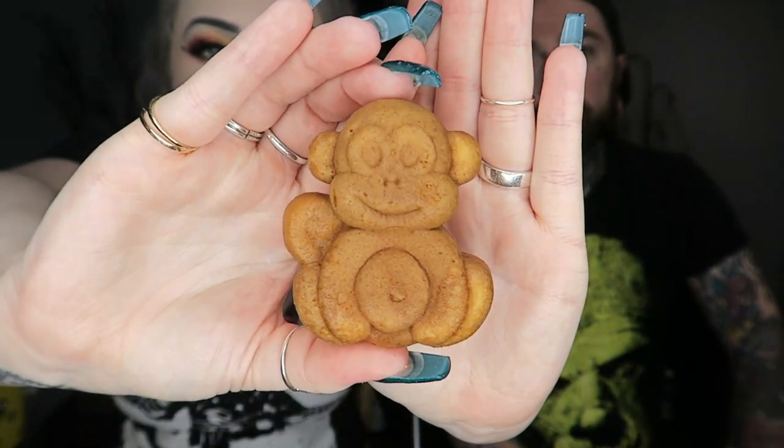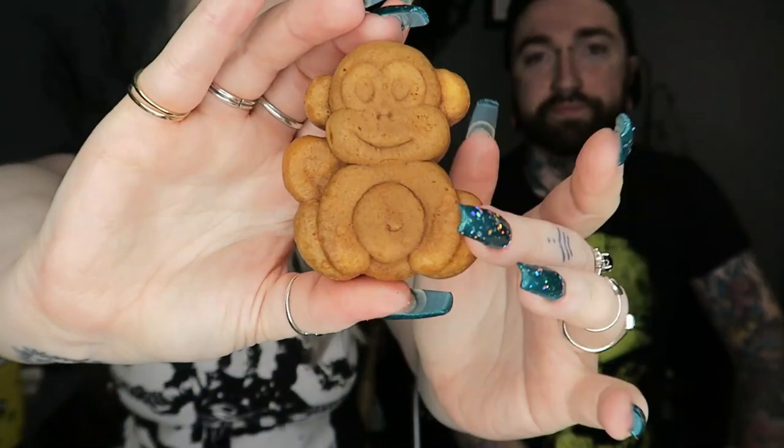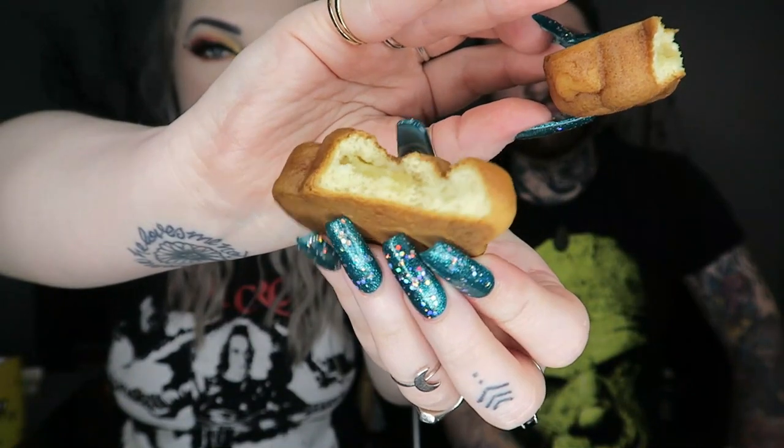Barney Bear cakes in the UK have chocolate filling, vanilla filling, jam filling. This is the little monkey — he's quite cute actually. We're breaking it in half. That's what it looks like inside — it's got like a cream inside.